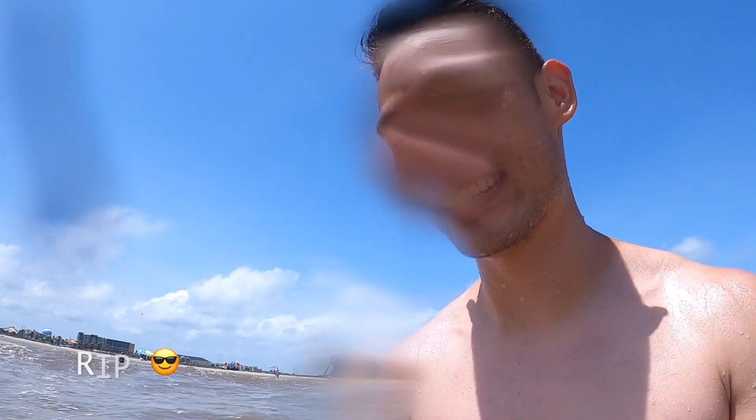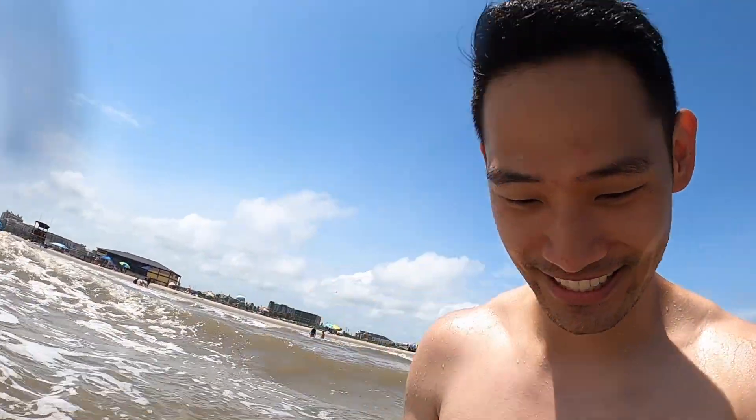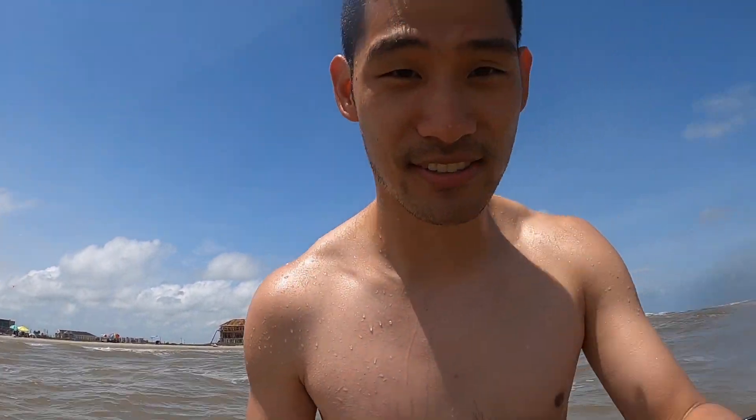Oh shoot, I lost my sunglasses. Alright I just lost my sunglasses — had those for five, six years now. That's unfortunate. Let's see if we can find them. I feel like the tide is going this way for sure. There's no way we're going to find them in this water because it's dark. Yeah, I think they're gone.